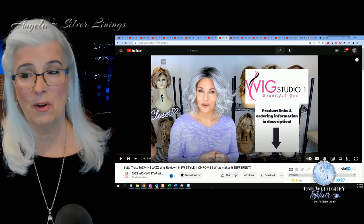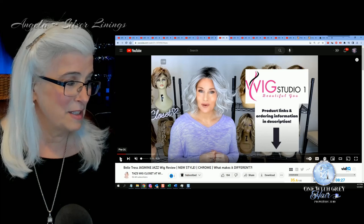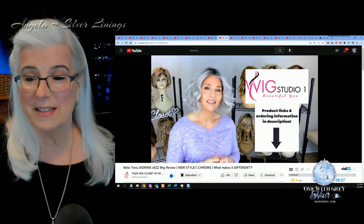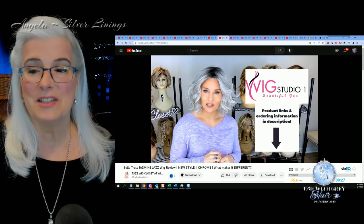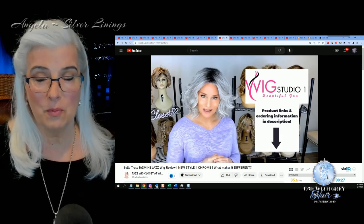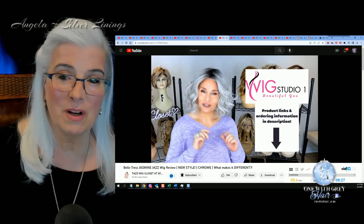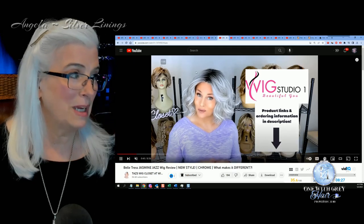Next up, well we all know who this is — this is our girl Taz, and Taz is reviewing Beltress' Jazz. Taz reviews Jazz! This is a new style for Beltress and it is in the color chrome, which I love. I love the rooting on this wig. I recently purchased a chrome color based on one of Taz's reviews. This will be linked below.